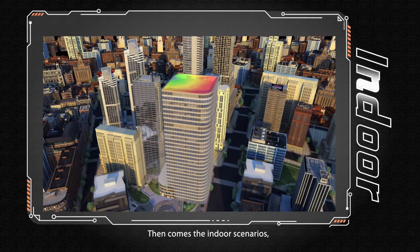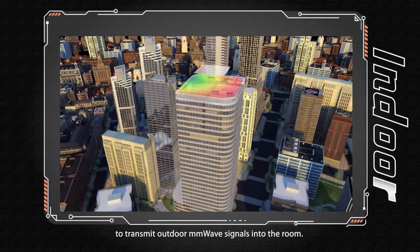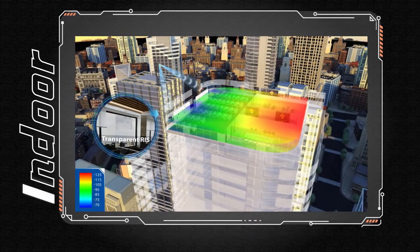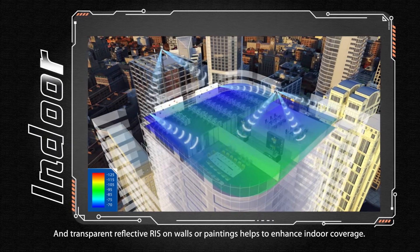Then comes the indoor scenarios. Transparent RIS can be attached to the window surface to transmit outdoor millimeter wave signals into the room. Transparent and reflective RIS on walls or paintings helps to further enhance indoor coverage.